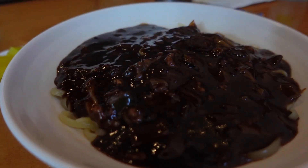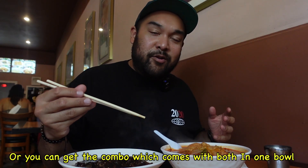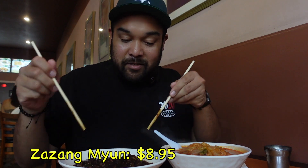We're here at Chef Yu, or Yu Yu Jhajong, on Telegraph. Here we have their specialties, which are the black bean paste noodles and their spicy seafood noodle soup. One thing about this place is that it's almost like a Korean-Chinese fusion. Jjajangmyeon is the black bean paste noodles — they serve it to you with the sauce on top, and then you mix it. The noodles are nice and chewy. The sauce isn't overpowering — there's a nice balance of sweet, salty, and savory flavor. The noodles soak up a good amount of sauce and still have a nice chewy bite to them.